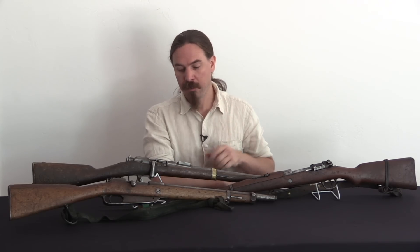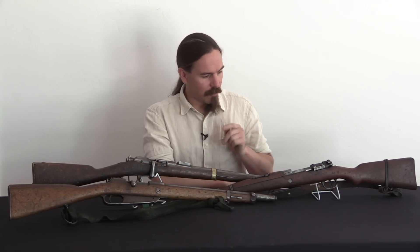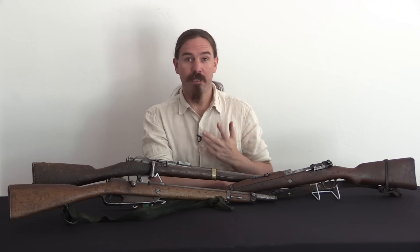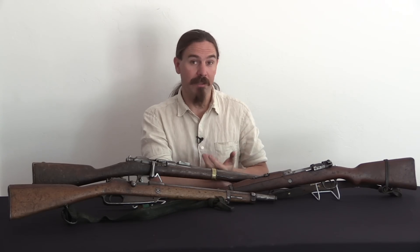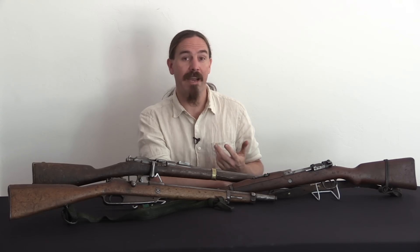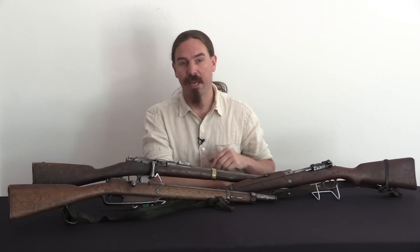Hi guys, thanks for tuning in to another video on ForgottenWeapons.com. I'm Ian, and I want to talk for a moment about the fact that we have this really cool influx of firearms out of Ethiopia that are available on the commercial market today. These were brought in by Inter-Ordnance; they're available through RoyalTigerImports.com, which I can't link to, but you can certainly find it easily enough.